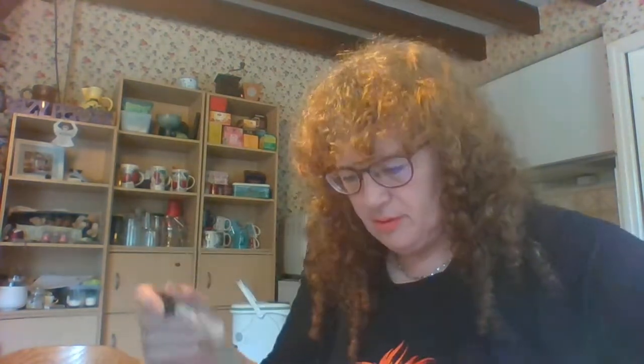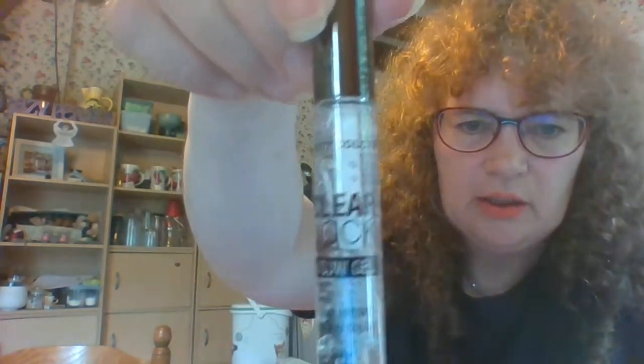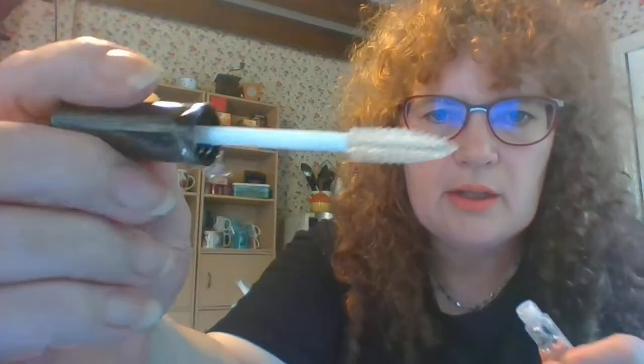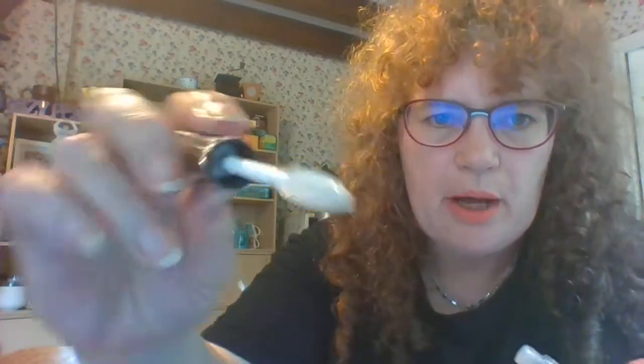Next I have something by City Color — it's called Clear Lock and it's an eyebrow gel. I haven't opened it yet. It's like a mascara brush for your eyebrows for controlling them. I have one of these already and I don't really use it — maybe I should try and use it a bit more. That is worth three euros fifty — actually the cheapest thing in the box, besides the bag.